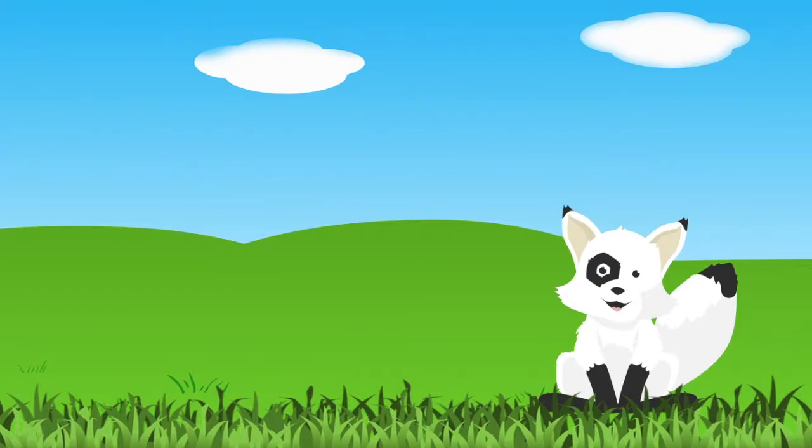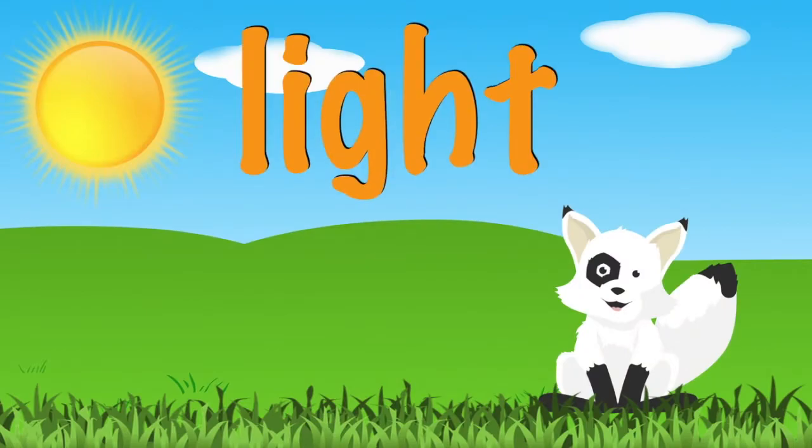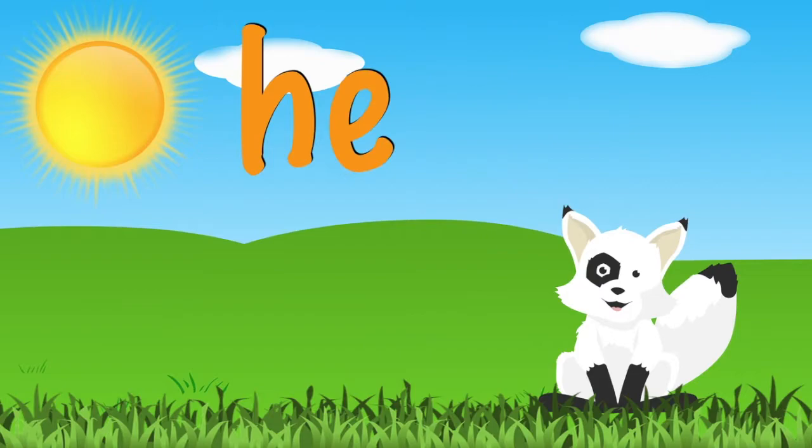Hello friends! Today we are going to talk about the sun. The sun is a big star in the sky. It provides the earth with light. The sun also gives us heat.